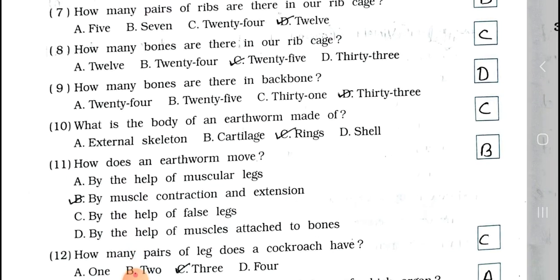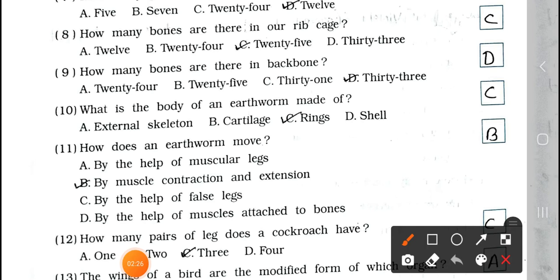Question number 9: How many bones are there in a backbone? A. 24, B. 25, C. 31, and D. 33. In the backbone there are 33 bones, option D.